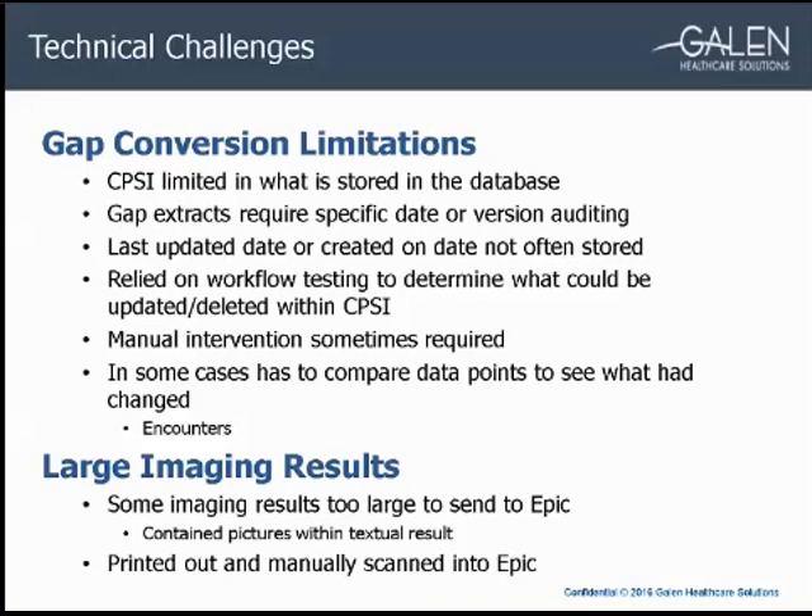Imaging results were stored in rich text format (RTF) in CPSI, and in some cases contained pictures within the text. When this happened, the character count ballooned to a huge number, causing the result to hang the interface rather than file to EPIC. There were a handful of these results that couldn't be filed, so those were also manually printed out and scanned into EPIC.